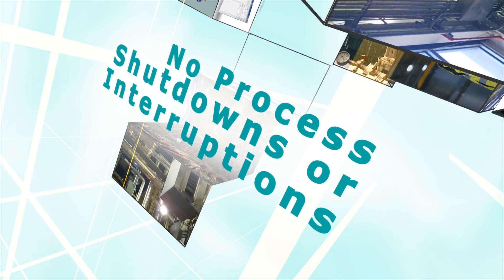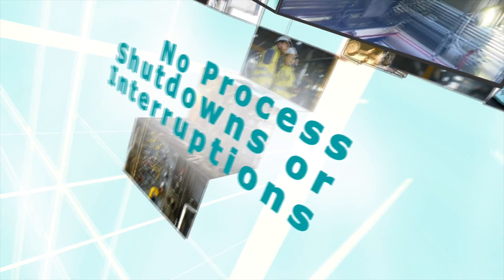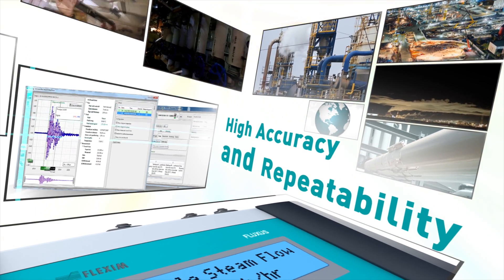Measure steam flows non-invasively without interruption of operation and supply. High accuracy and repeatability brought to you by Flexim, leading ultrasonic flow measurement technology.